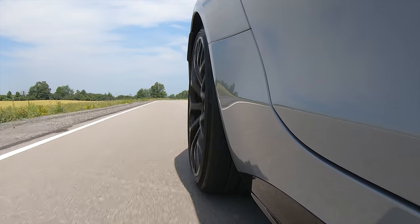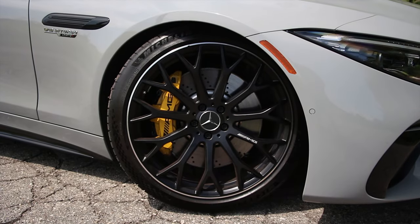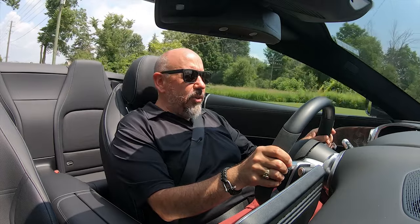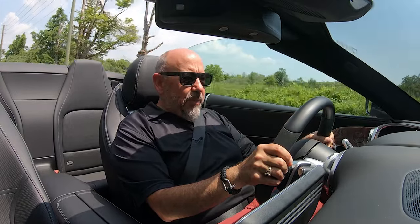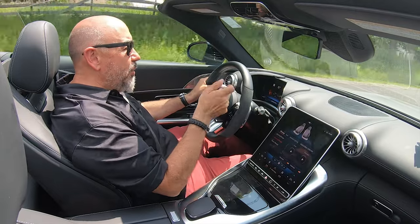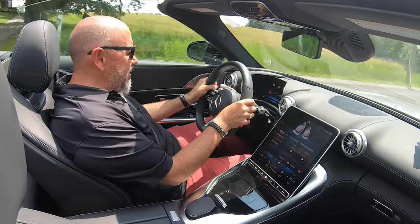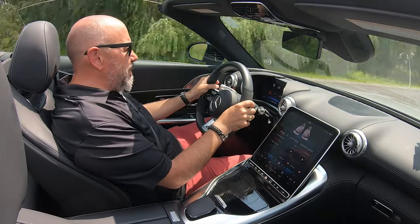The brakes are incredible. They have an astonishing ability to slow this car down, and these aren't the carbon ceramics — these are just the standard brakes. They're two-piece rotors, which helps with heat dissipation and unsprung weight. They stop this SL incredibly well. And on top of that, the brake pedal is very clear — the feel, modulation, and control are absolutely crystal clear, which is unusual for a two-ton car like this.